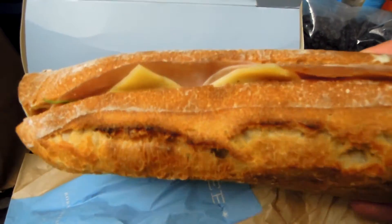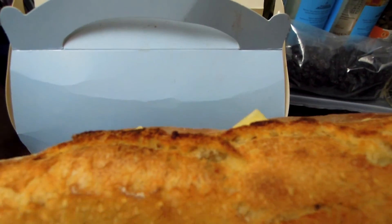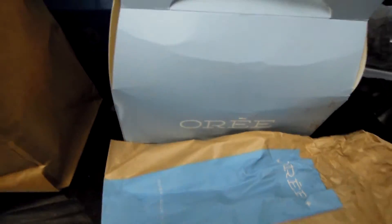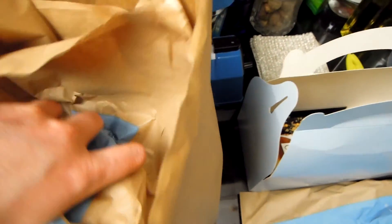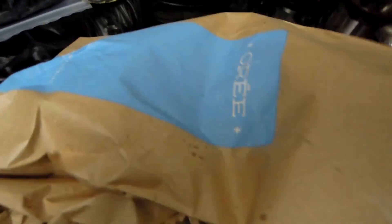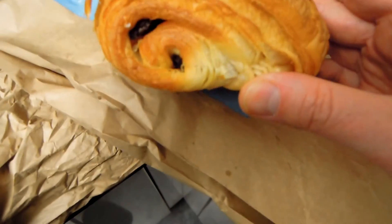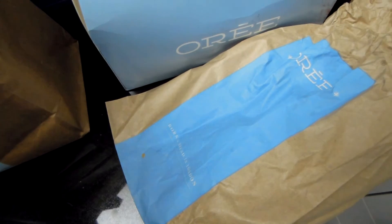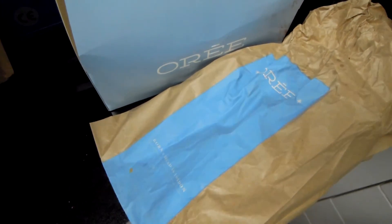French patisseries typically have lovely baguettes, so here it is — I ordered a cheese and ham baguette, fresh, with a salad leaf and tomato. French patisseries are also famous for their croissants, and I ordered a chocolate one. Here's my chocolate croissant — it's looking gorgeous.